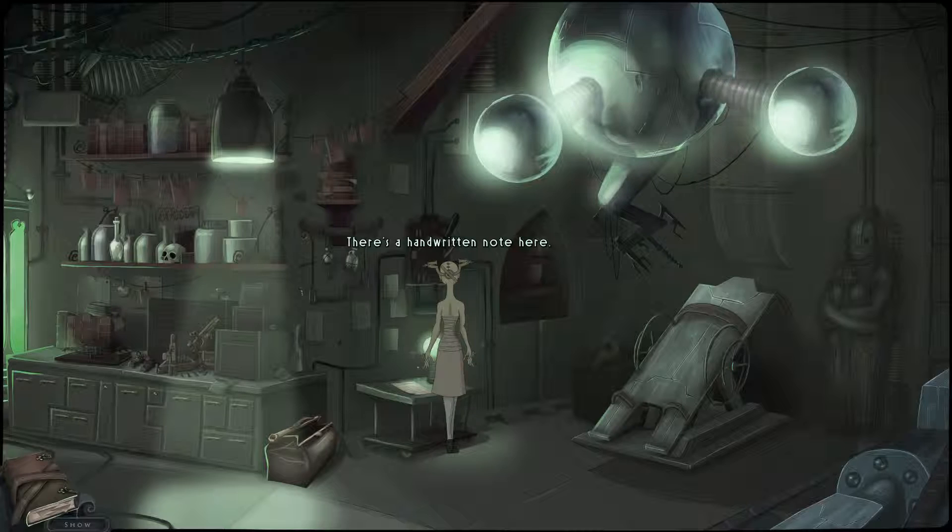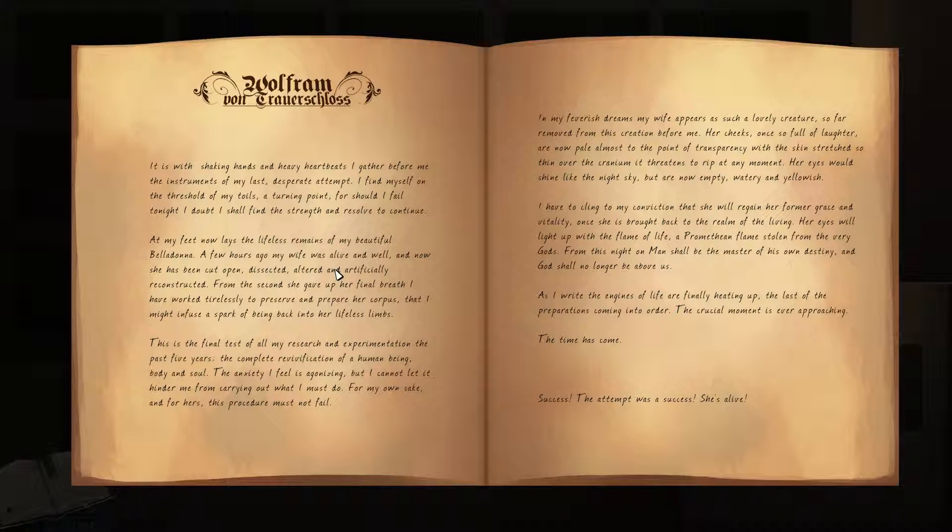You pick up journal entries. There's a handwritten note — maybe it can shed some light on my situation. To sum it up: this scientist's wife died, and he is traumatized about it, so he tries to bring her back to life. This is also after the death of his son.